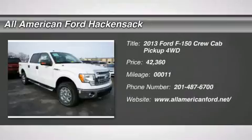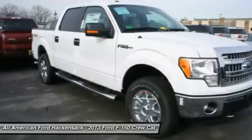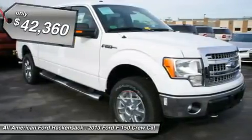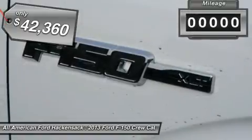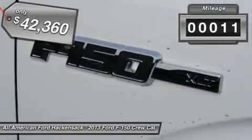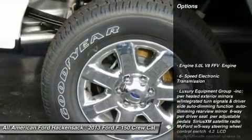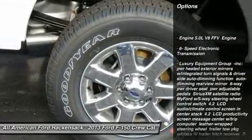This vehicle has less than 100 miles. Here are some of this vehicle's great options: steering wheel audio controls, anti-lock braking system, traction control, stability control, air conditioning, power steering, adjustable steering wheel, keyless entry, aluminum wheels, and cruise control.